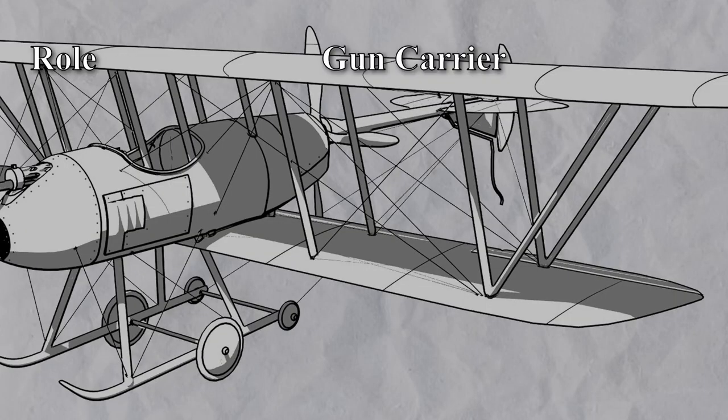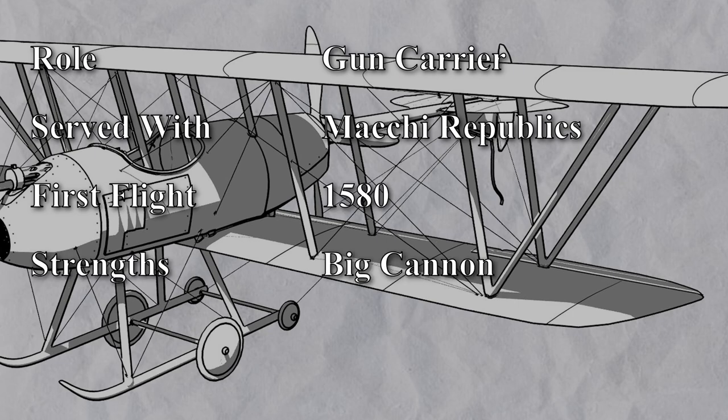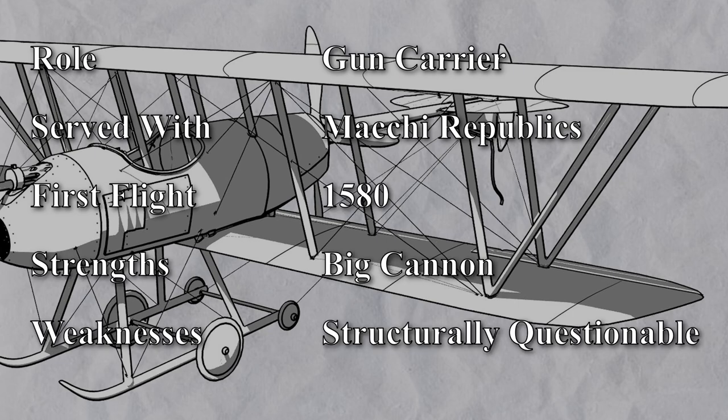Role: gun carrier. Served with: Matchy Republics. First flight: 1580. Strengths: big cannon. Weaknesses: structurally questionable.